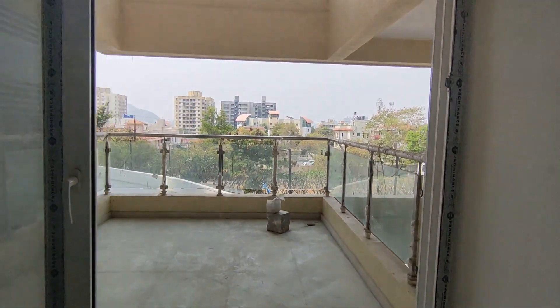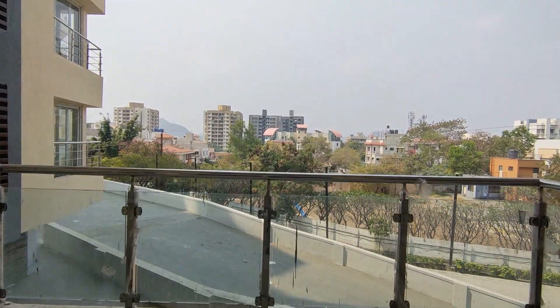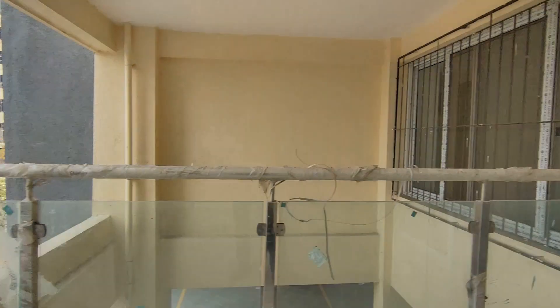As we move towards the balcony, we get a view of bungalow societies. No high-rise tower blocking your view.